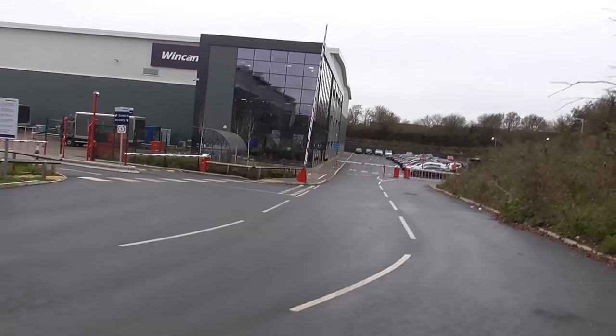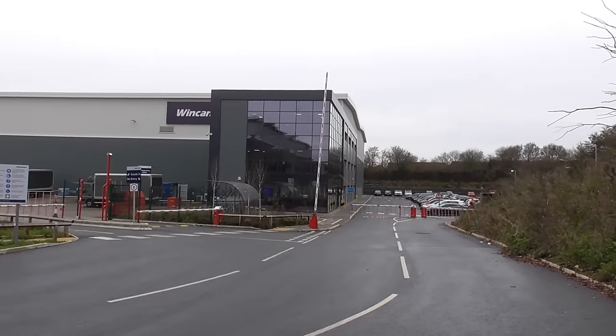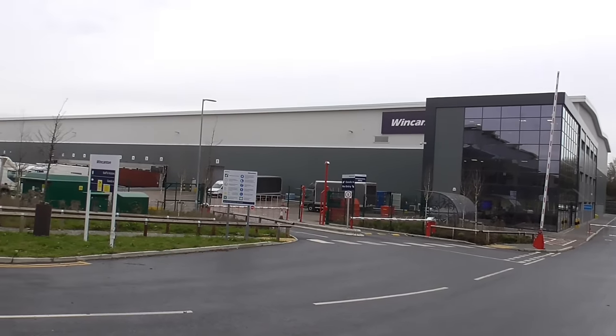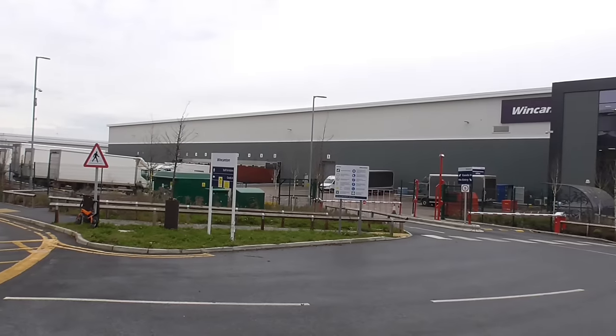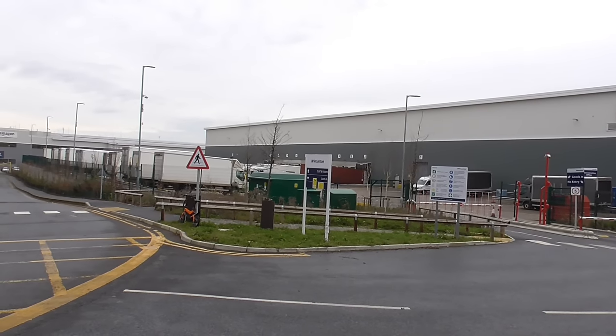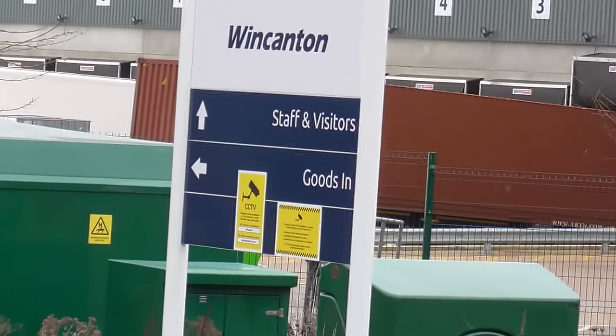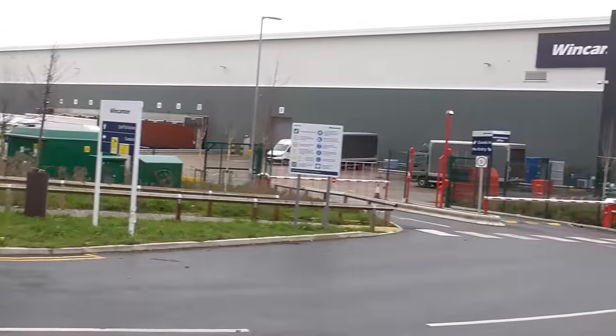We've got the offices on the corner — full glass front offices there — with a quite large warehouse with 12 bays on it. Staff and visitors can go straight on, but goods-in has to go left just there.